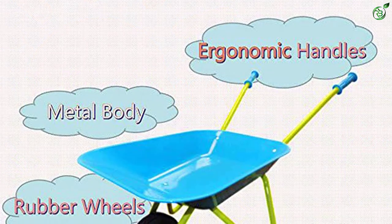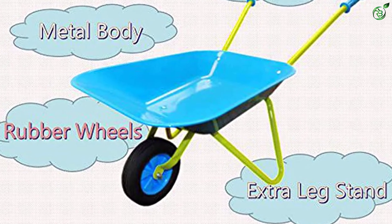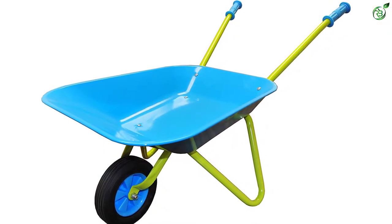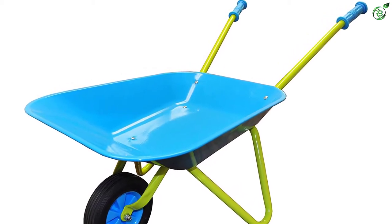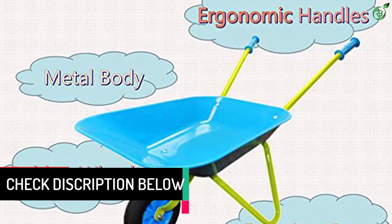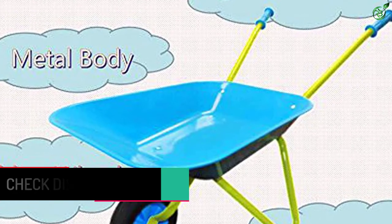As for its size, the G&F 10041 is 28 x 12 x 28 inches, making it perfect for a younger age group. Even the steel tray is rather compact so that the overall weight of the unit is still lesser than its competitors. The tray is shallow and round-shaped so your kid won't get harmed while playing with it. The tray and handles are made of metal, and the wheel on the base is super sturdy and suitable for outdoor usage.